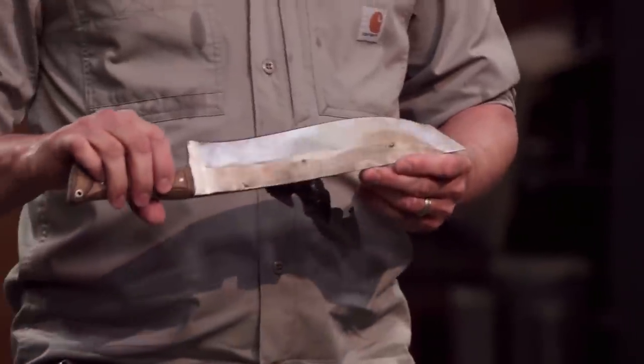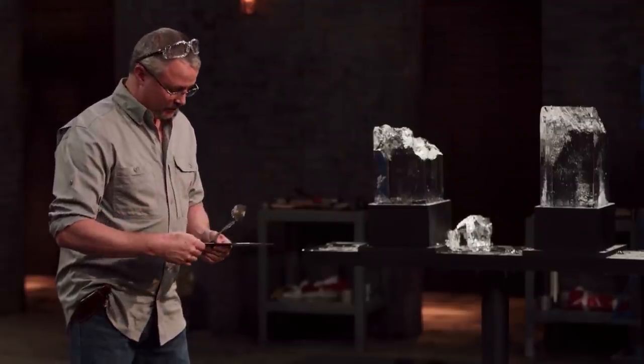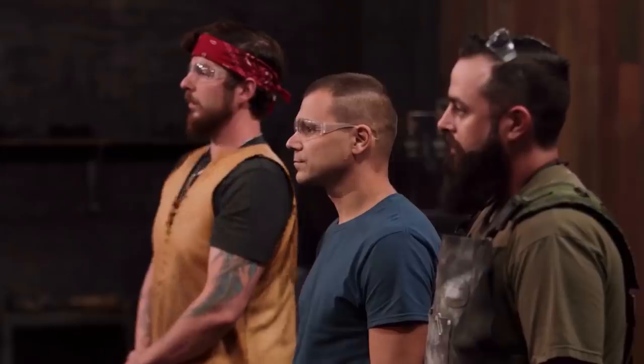The judge said: 'Oh, Ron, this is definitely a big issue here. The material's sheared right away from the sprocket steel here. Ron, your blade has suffered a catastrophic blade failure in our strength test. Unfortunately, that means your blade did not make the cut. I have to ask you to please leave the forge. Thank you.'